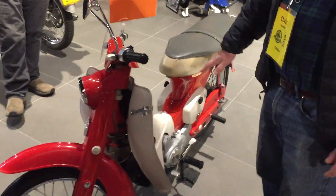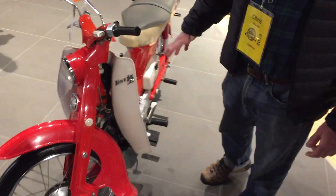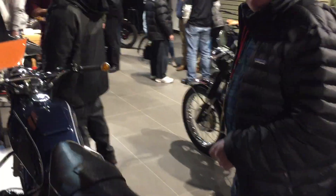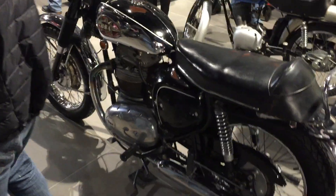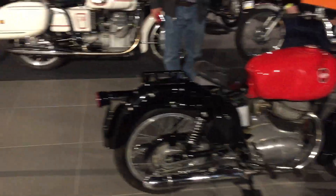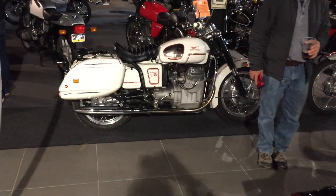Believe it or not, Honda's bringing these back this year — it's funny to see one here. There might be too many bikes for me, but we'll try it though. We've got even more neat stuff here: old BMWs, the Galera, the Moto Guzzi, the B750 in Pasadour.